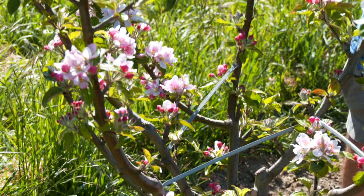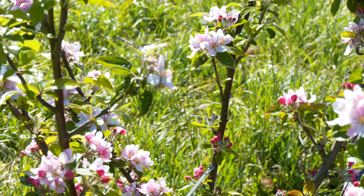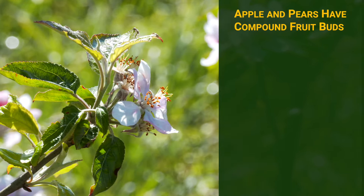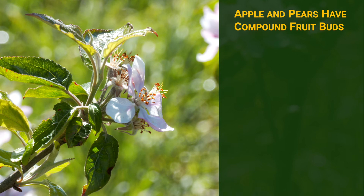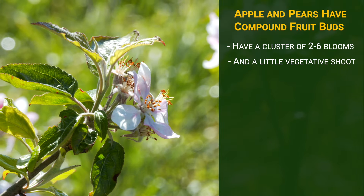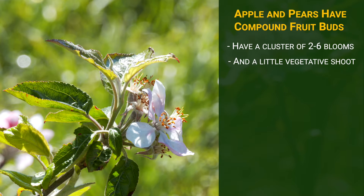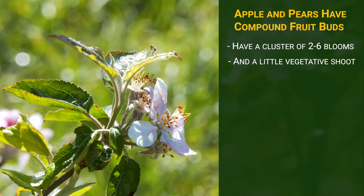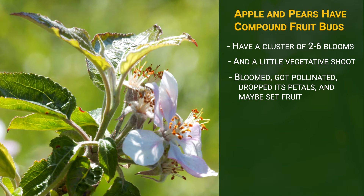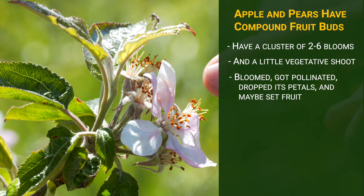Let's look at this cluster here. I say cluster because apples and pears have compound fruit buds — that is, they give rise to a cluster of two to six blooms and a little vegetative shoot. So here we have a cluster of apples. By and large, it bloomed, got pollinated we hope, dropped its petals, except for this one bloom here.